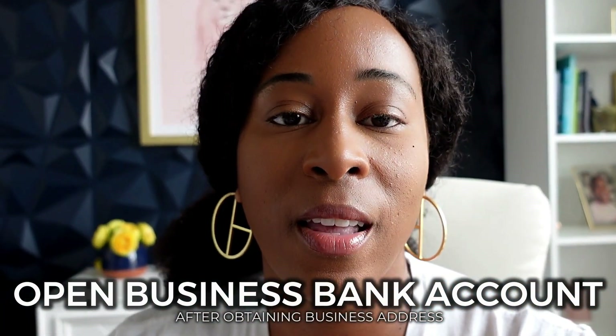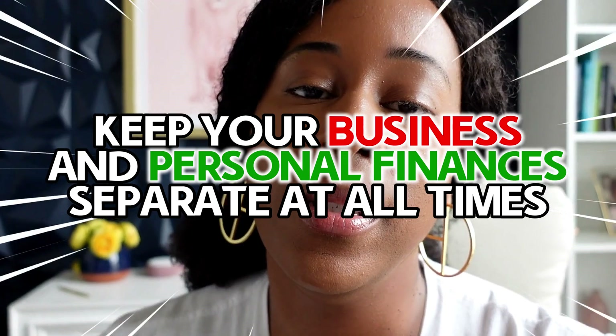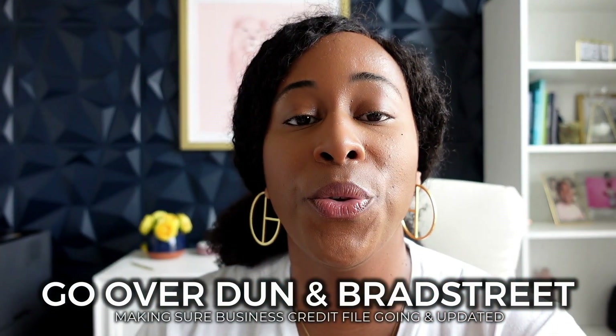After I've obtained my business address for this LLC, I'm going to open up a business bank account for this LLC. As you know, you need to keep your business and personal finances separate at all times — and why not start from day one? Once I have my business bank account established, I'm going to head over to Dun & Bradstreet, make sure I can get my business credit file going, and start my journey for future funding and grants. The things I'm sharing today are not things I learned from my real estate investor mentor — this is something I already knew, and it's what I teach to my students for other businesses and notary businesses.